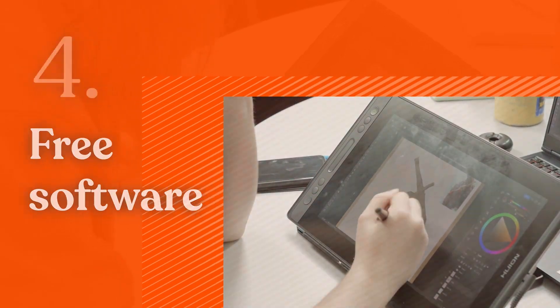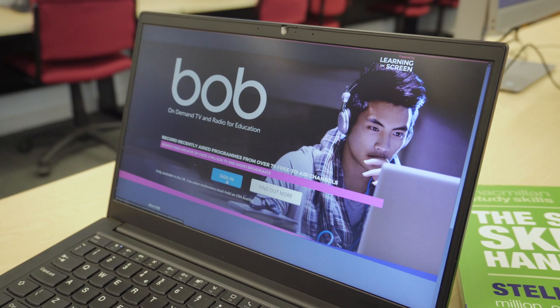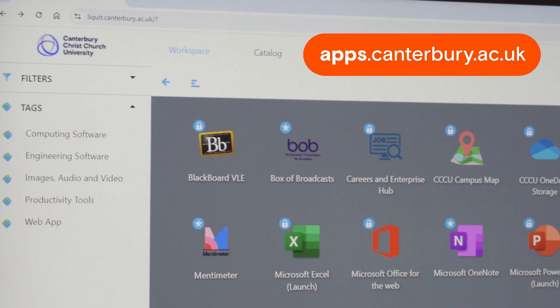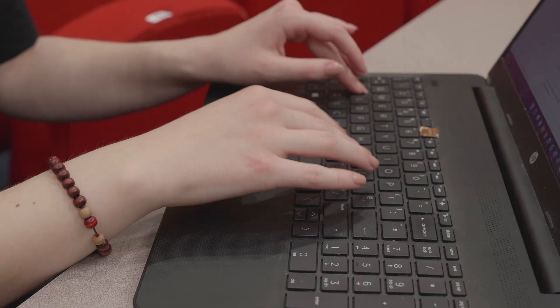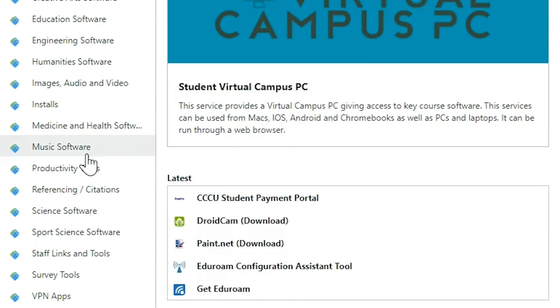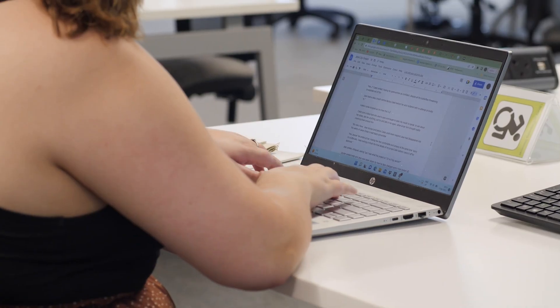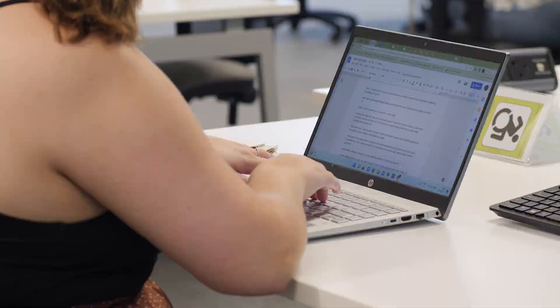Free software. We make sure you have access to a wide variety of productivity software for free. Find these in the CCCU app store and access them on web or install them onto your own device. Search for what you need in the catalogue or browse the tags, from key course software to antivirus and accessibility tools.